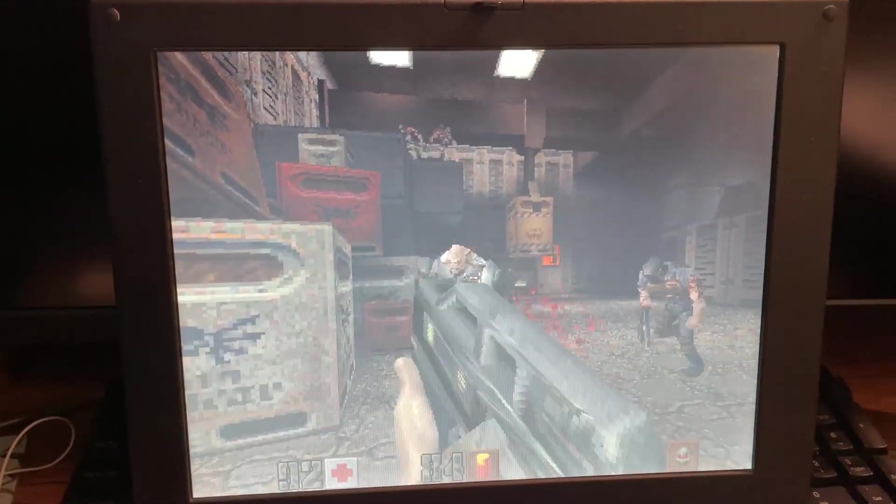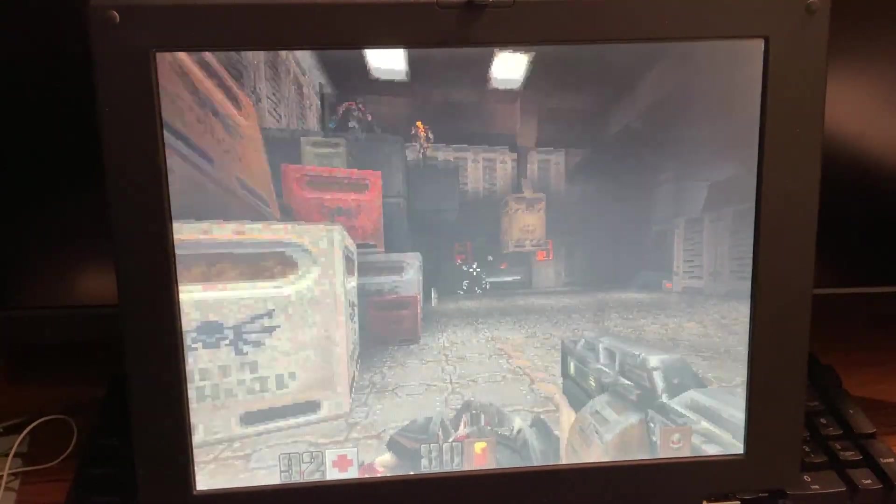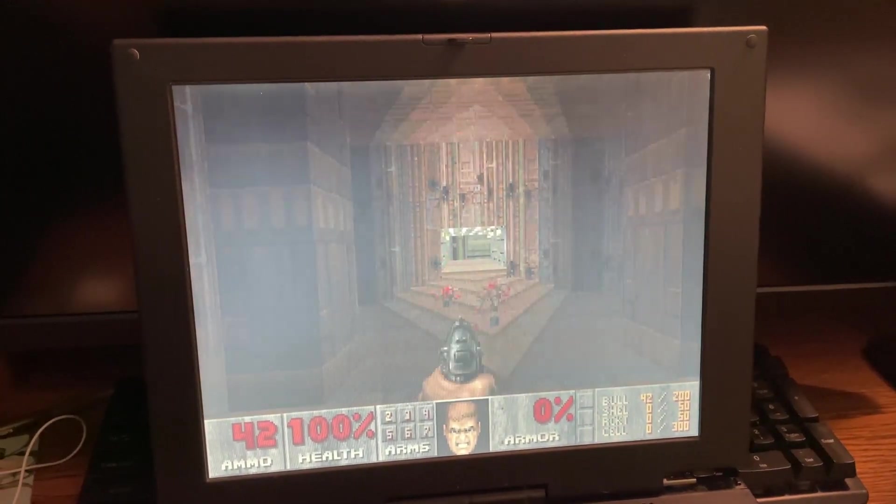So over here you can see I'm playing a little bit of Quake, and I'm trying to play it with one hand, so I'm not very good at it. And I know people are gonna ask this — yes, this computer can run Doom.